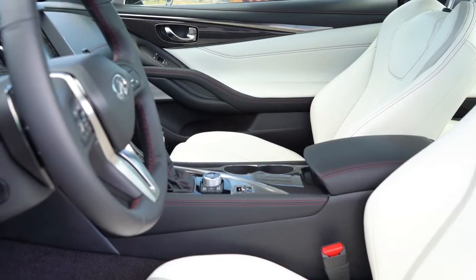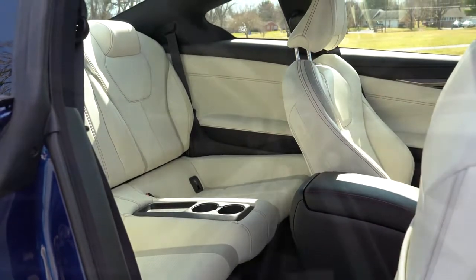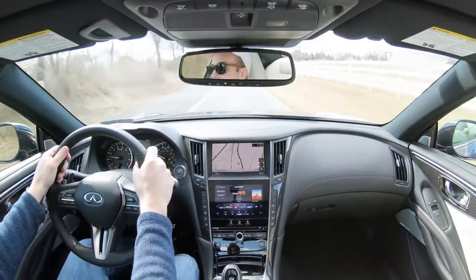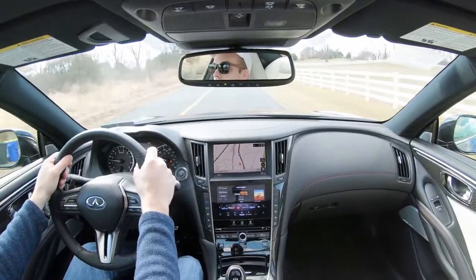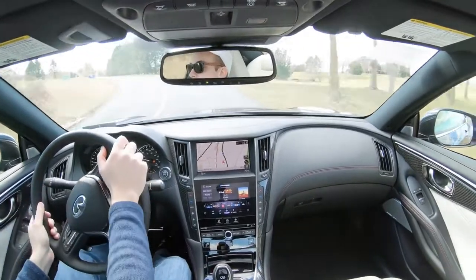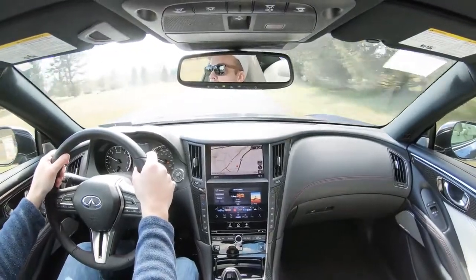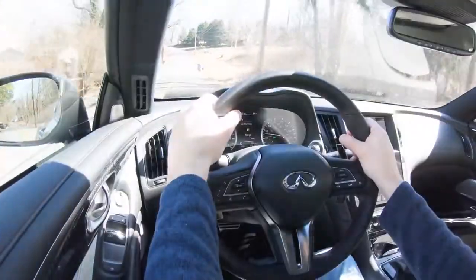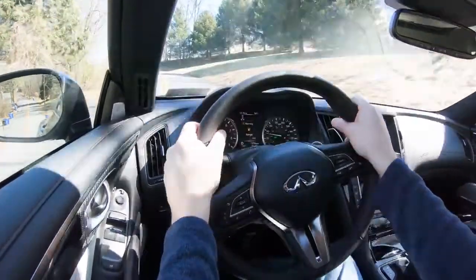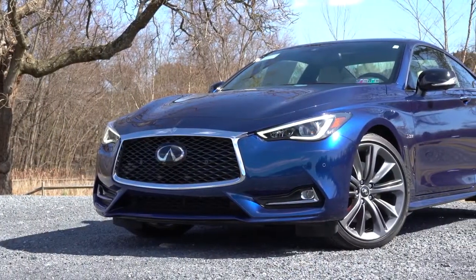For safety: front, side, and side curtain airbags come standard. In the back you have LATCH — lower anchors and tethers for children — for rear car seats. Also standard: tire pressure monitoring, blind spot monitor with rear cross traffic alert, forward collision warning, and forward emergency braking with pedestrian detection. The Proactive Package adds adaptive cruise control, distance control assist, lane departure warning, blind spot intervention, high beam assist, pre-crash seat belts, and an adaptive front lighting system with auto leveling.